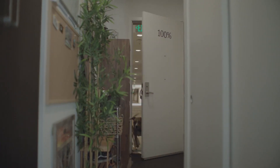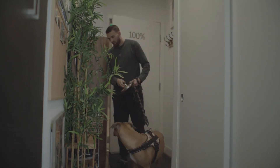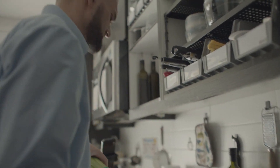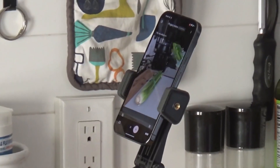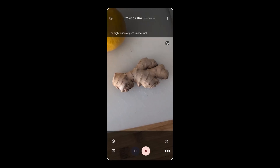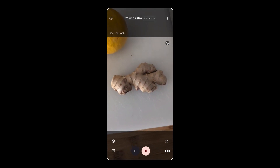One of the most fascinating things about Astra is that it can remember what you talked about before. In the demo, when asked 'Do you remember what we made with celery last time?' Astra replied, 'Yes, we added a bit of ginger to it last time, didn't we?' When asked how much ginger to use, it advised that for eight cups of juice, a one-inch piece should do the trick. When told there was no ruler available, Astra visually confirmed the piece was about an inch.